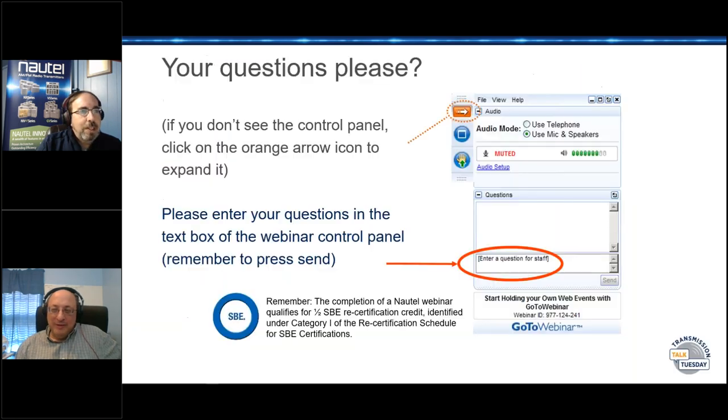Standard housekeeping: if you are an SBE member looking to keep your certification up, this qualifies for half a recertification credit under Category I of the recertification schedule. Go to the shiny new SBE website. Our president Wayne Piscina is in the audience — welcome, Wayne. If you have a question, comment, criticism, or concern, there is a question box at the bottom of your control window. You can type them in, or hit the hand-wavy icon to be unmuted and join the conversation.